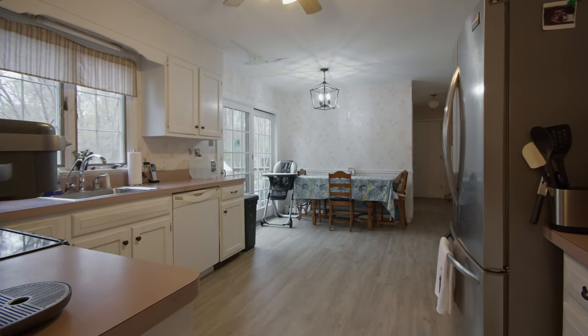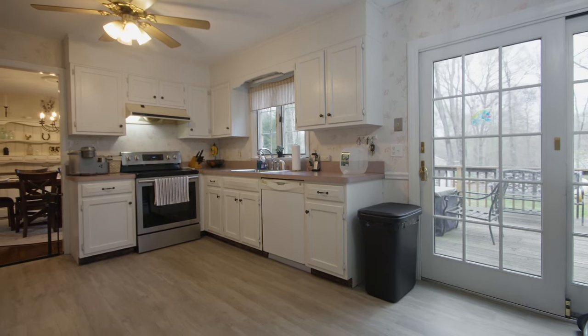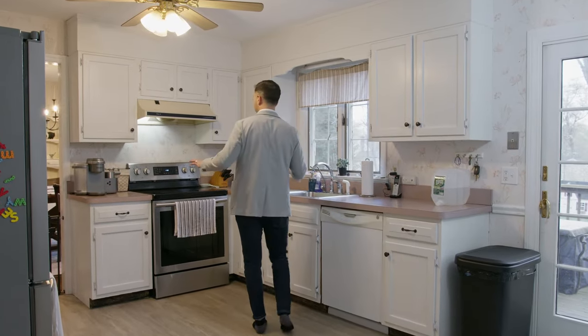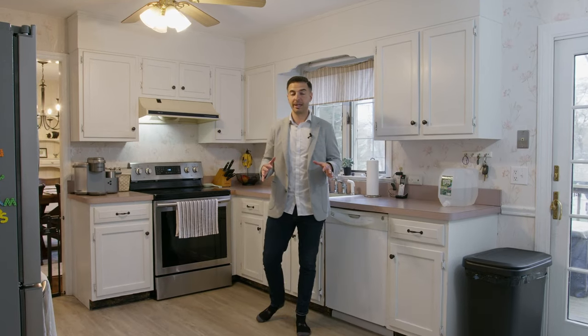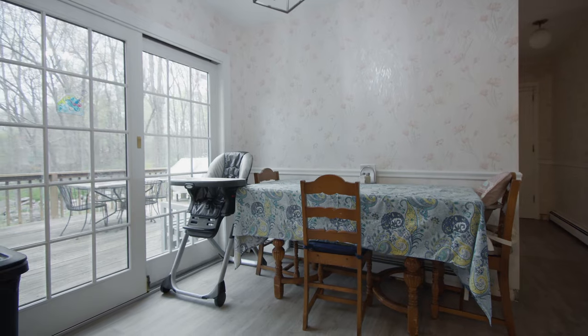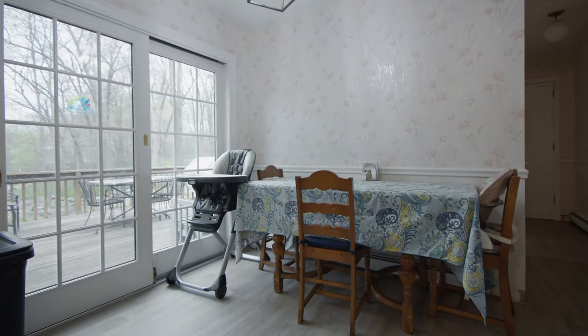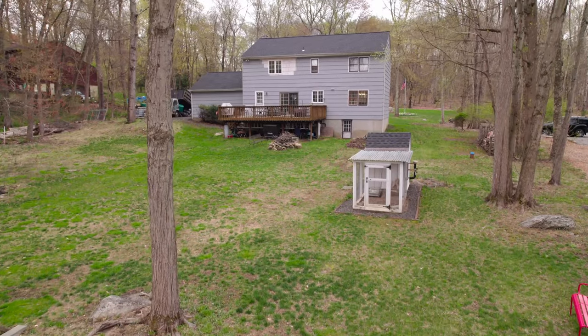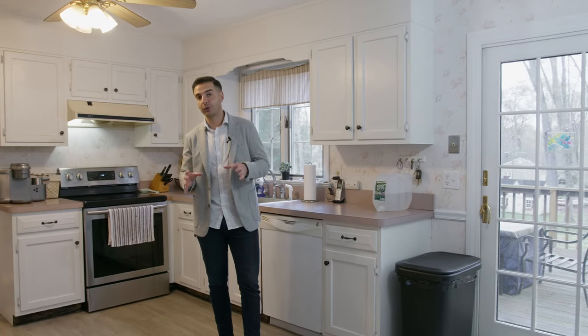Welcome to the kitchen. What I love about this kitchen is not only have the floors been redone, but there is ample counter space and it has been meticulously maintained. There is room for a table as an eat-in kitchen, and there is this beautiful sliding glass door that leads out to your deck and the backyard. There is a real opportunity here to create your dream kitchen.